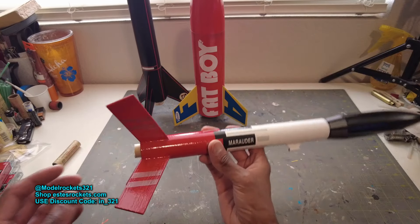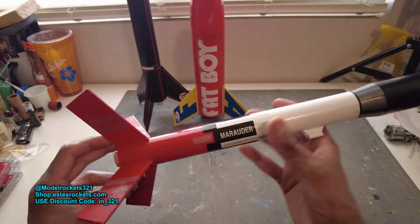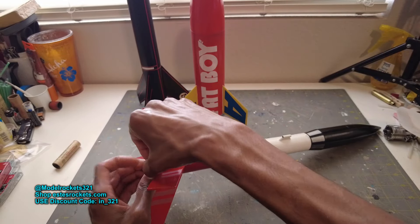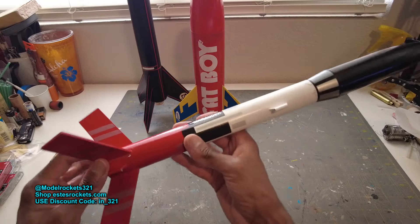Second flight was my Marauder — classic, classic rocket. Love this kit from the 80s. Those good old days, good designs. Love those 80s rockets. This was a B6-6. So this was a B6-6. Everything's good even with that — it ejected. I noticed the wadding was still in there.